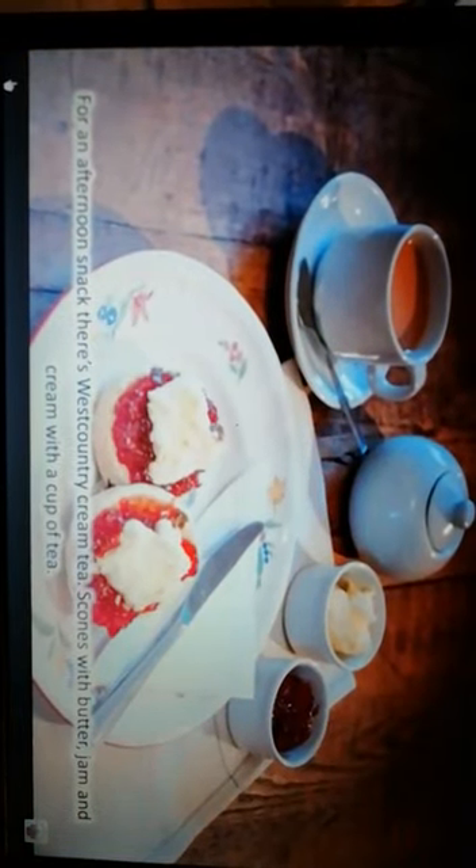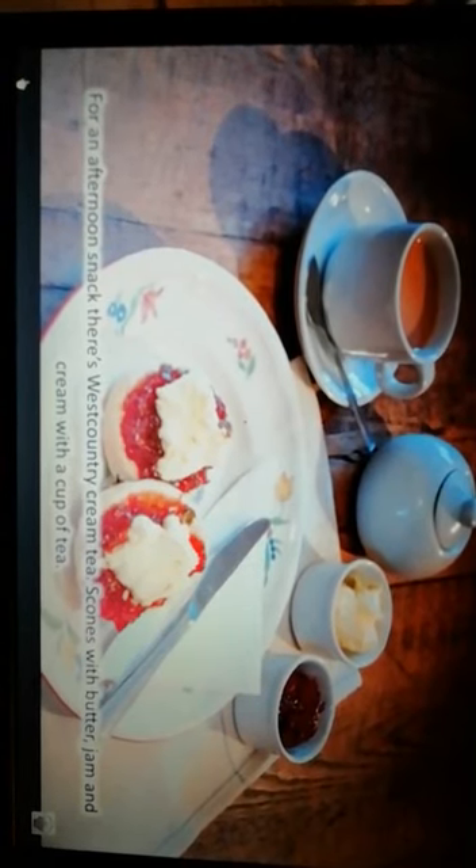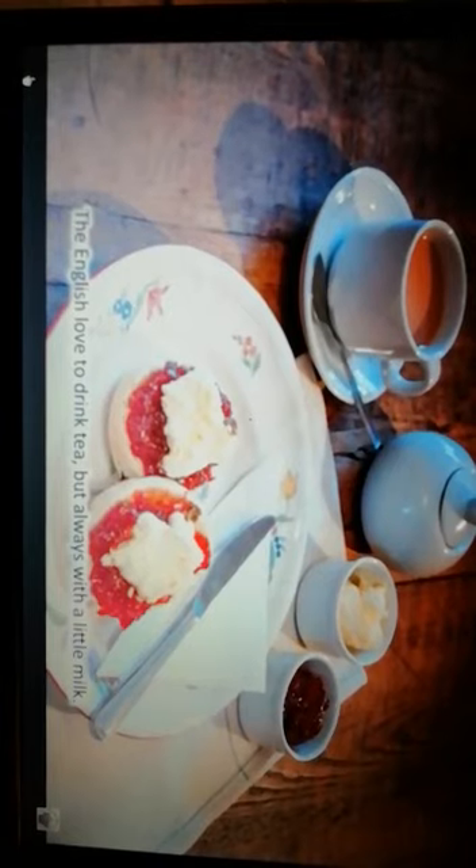For an afternoon snack, there is West Country cream tea: scones with butter, jam, and cream with a cup of tea. The English love to drink tea, but always with a little milk.